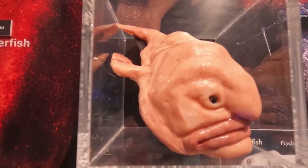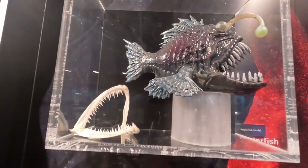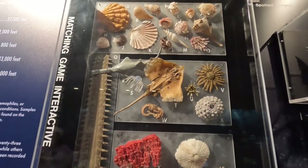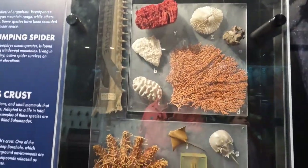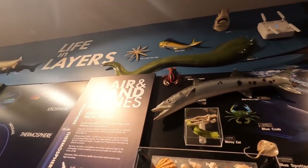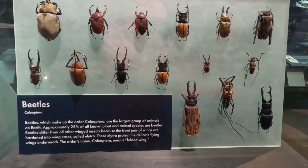This is your world famous blobfish, and your anglerfish. This is called Life in Layers — this entire exhibit — with a lot of different fish. And here's a case of beetles, but none of the beetles that I know. I don't see John, Paul, George, or Ringo in there.